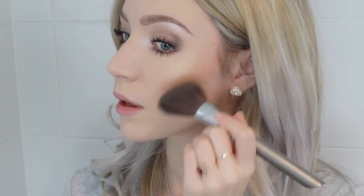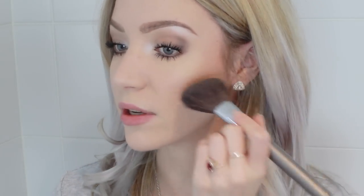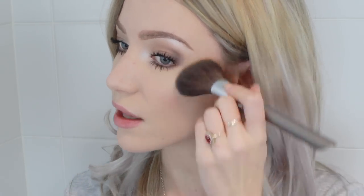Now brows are done, I'm moving to contouring and blush. For my cheek contour I'm going to use Strata by MAC — that's been discontinued, but Harmony by MAC is pretty much identical. If you're looking for a good cheek contour and you're quite fair like me, Harmony is a good choice. I'm applying that underneath my cheekbone with an angled blush brush, very gently so I don't move the foundation underneath.